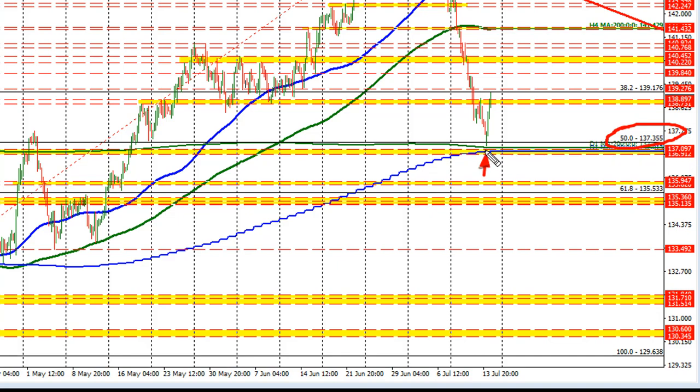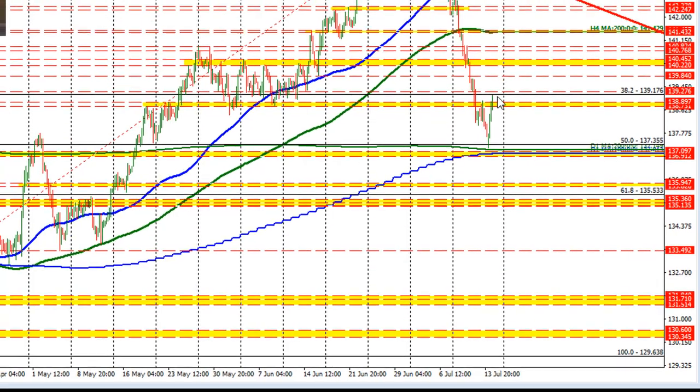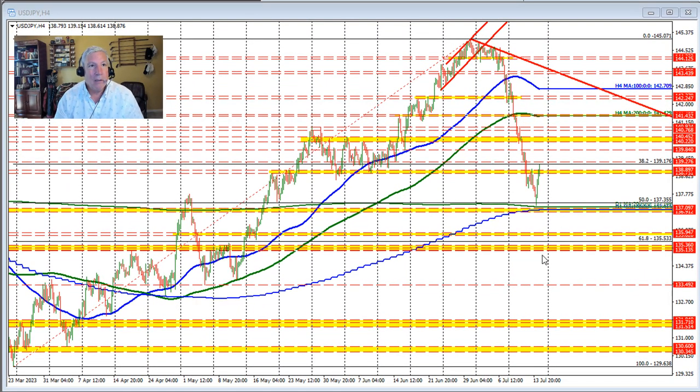That 50% retracement level comes in at 137.35. The 200-day moving average comes in close to that level as well. The low price today came in between the 200-day moving average and the 50% retracement. And then we've seen a rotation back to the upside over the last three or so bars — about 12 hours — in the dollar versus yen.